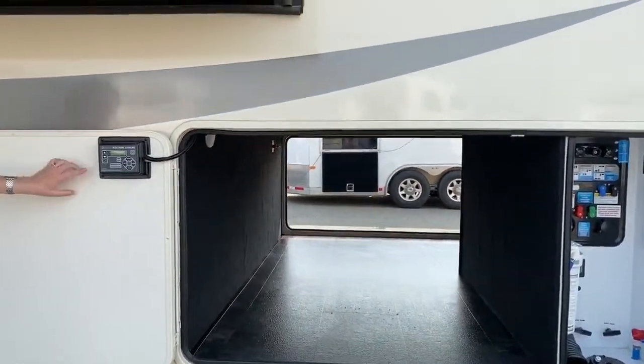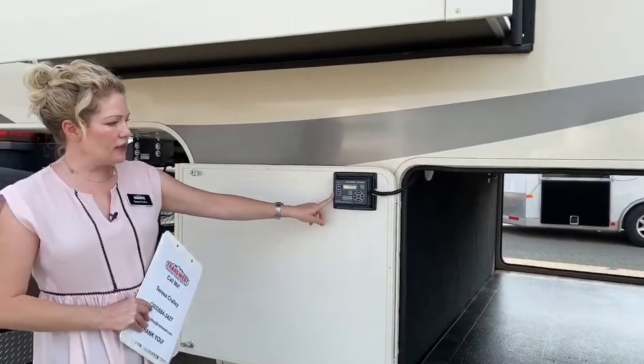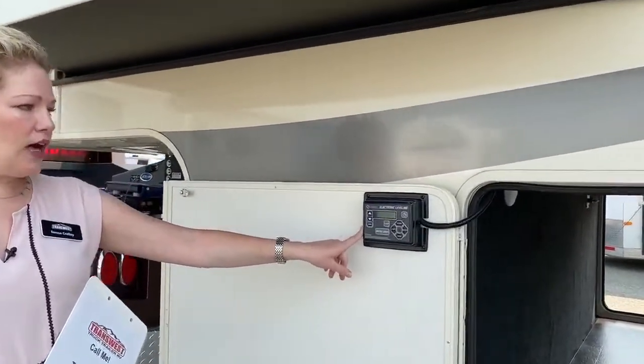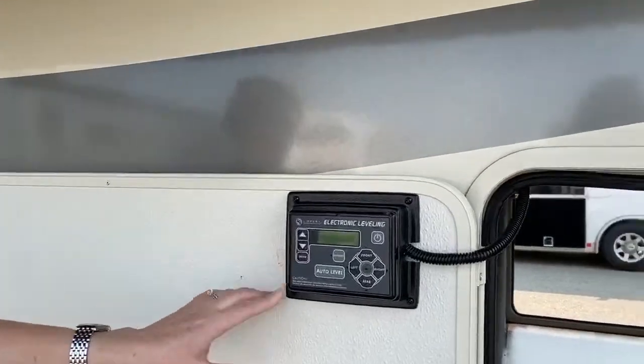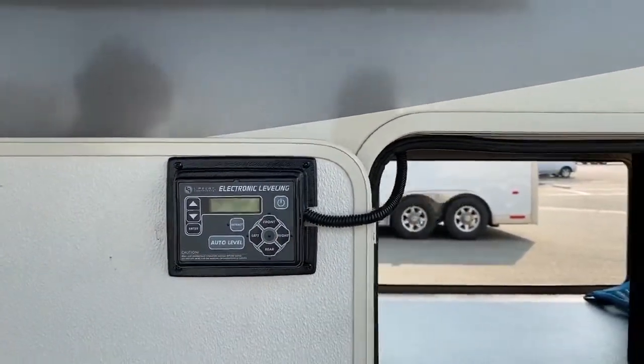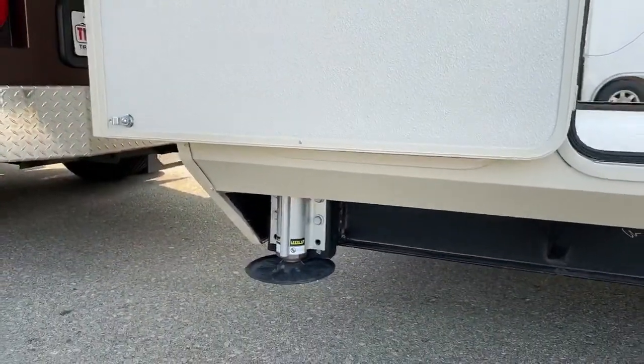Another awesome thing about this coach is we have an electronic leveling system. So that means you don't have to go and get these up on blocks and guide your partner to get it at just the right spot. You just push a button and auto-level. These levelers down here — there's six of them on this coach — are going to go down and level for you.